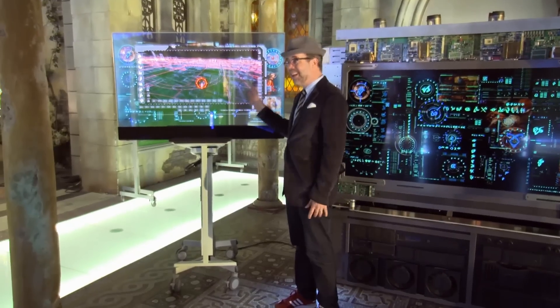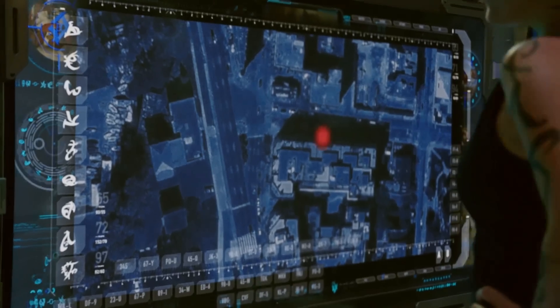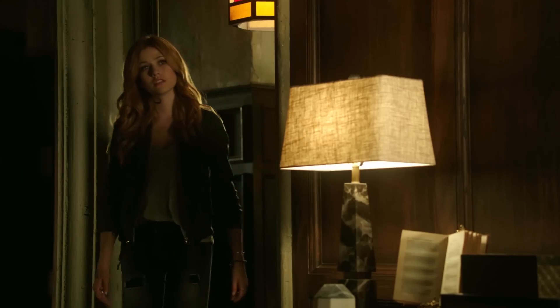This is the technology that exists today. We use these as substations for our guys to track demons. There's one right there. This is one of the many hallways within the Institute and we're going to go right into Aldertree's office.